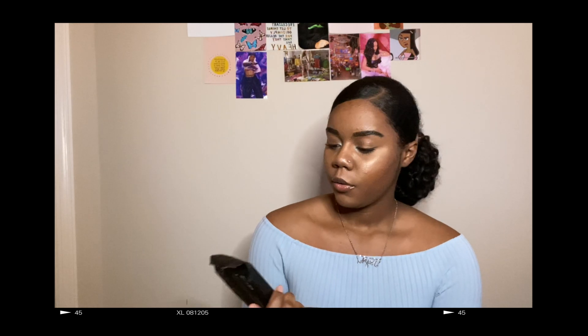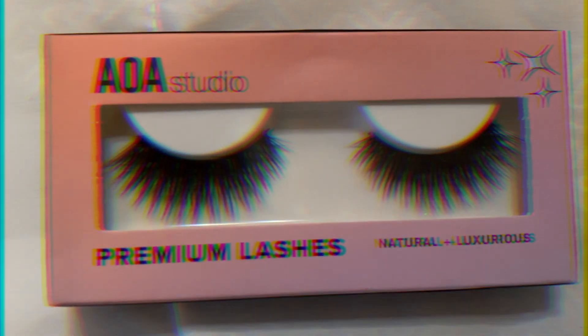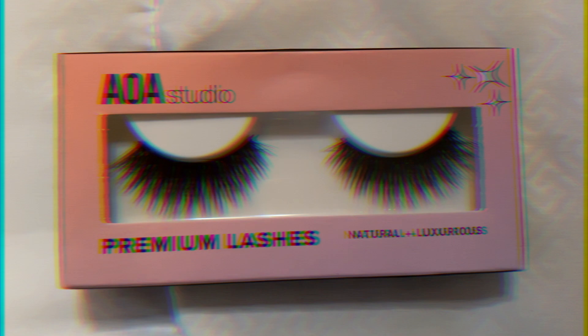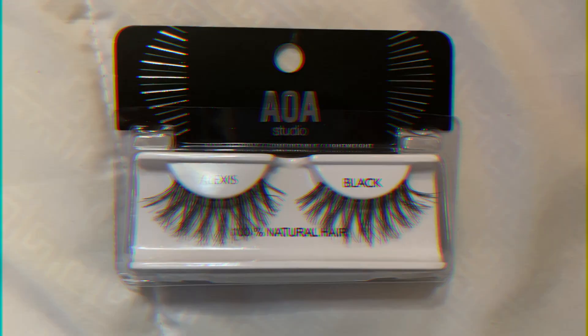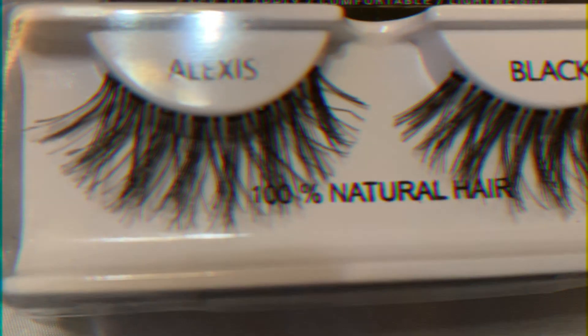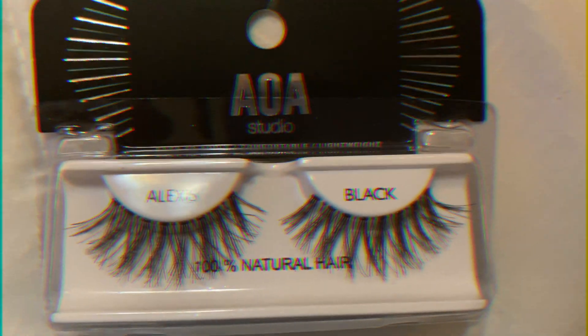The first thing I got were some makeup remover wipes and it came in a count of 15. The next thing I got were some lashes — the premium natural and luxurious lashes. I also got the Lexus lashes, which are not one of their premium lashes, so they came in a different packaging.